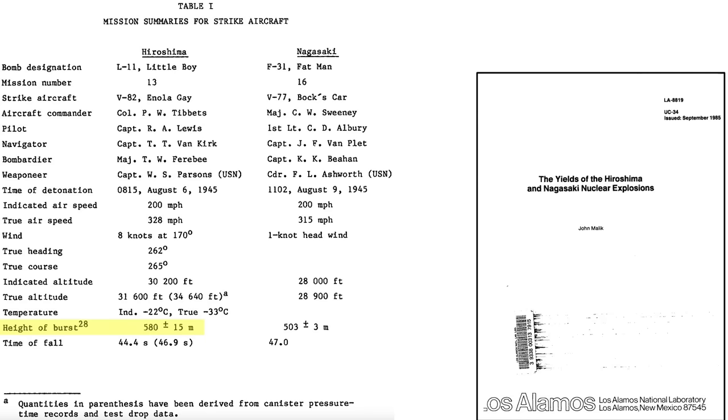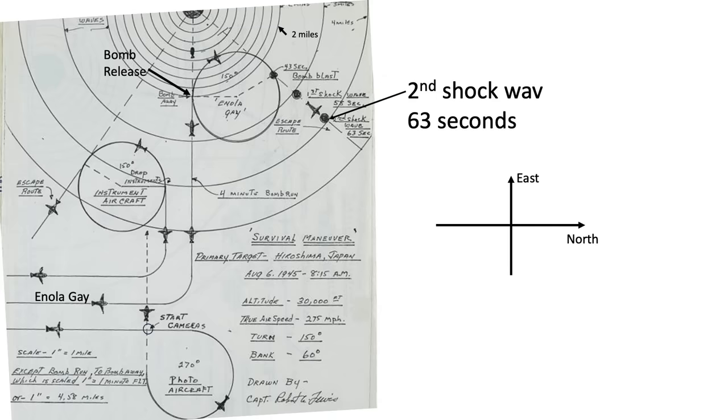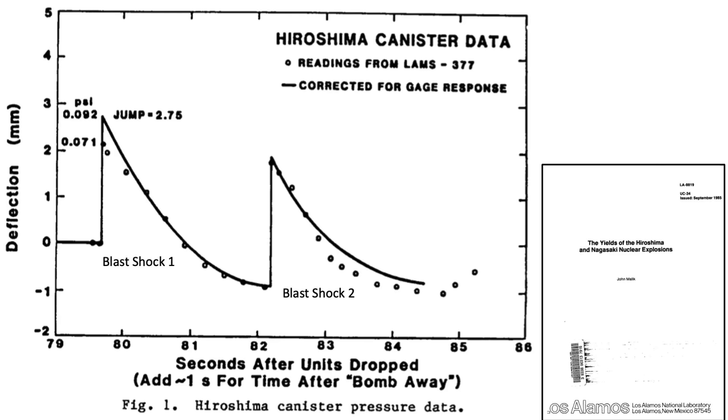Given the plane's orientation to the hypocenter, only the tail gunner witnessed the detonation of Little Boy. The bomb detonated 580 meters — approximately 1,900 feet — above the ground. The planes were struck by two shock waves: the first struck the Enola Gay after 58 seconds, and the second occurred 5 seconds later, around 70% less severe due to the wave's ground deflection, as shown in blast shock wave data collected from the deployed parachute canisters.